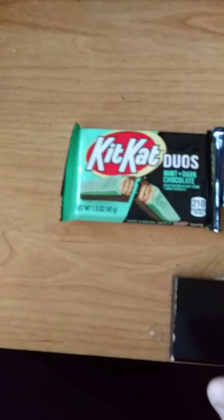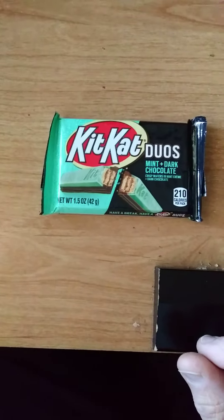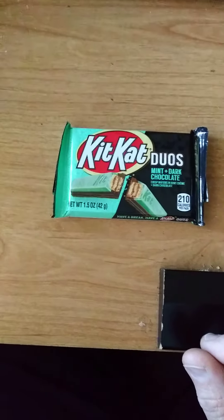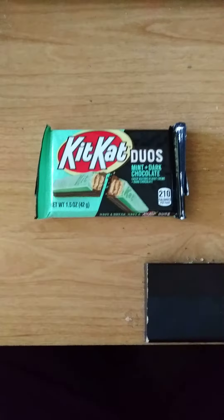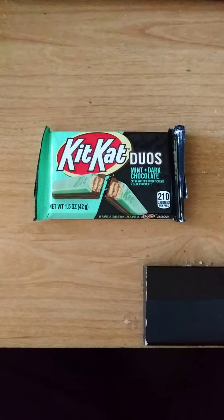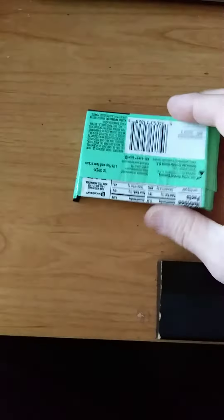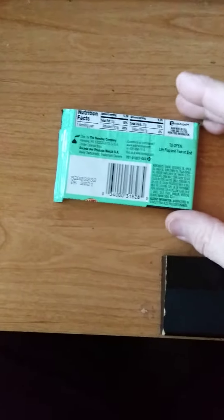I'm trying Kit Kat Duos Mint and Dark Chocolate. I used to like eating the regular Kit Kats when I was younger, but then I grew out of love with milk chocolate and I prefer dark chocolate ones. They're very hard to find, so I saw this and thought, okay, give it a roll and see what happens.